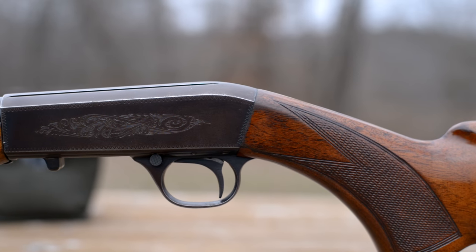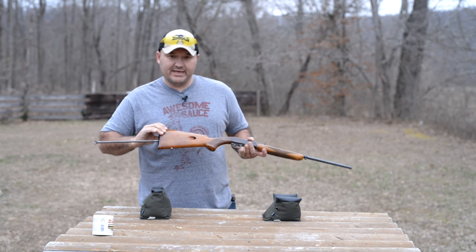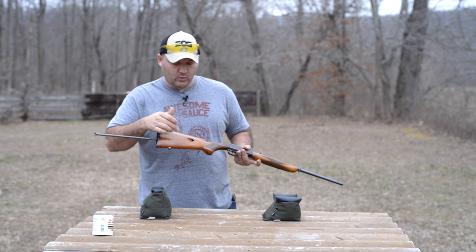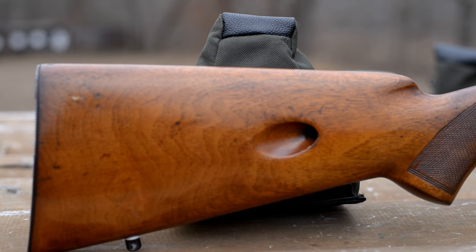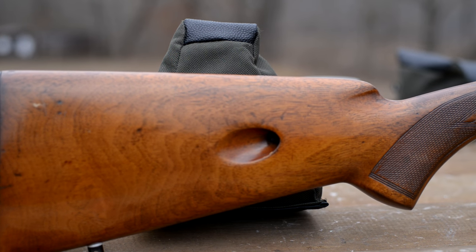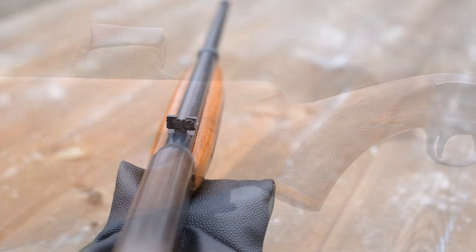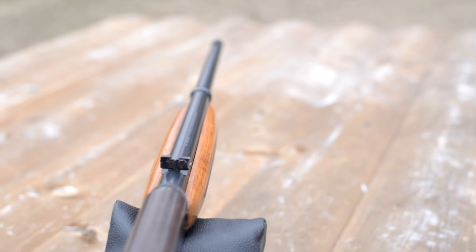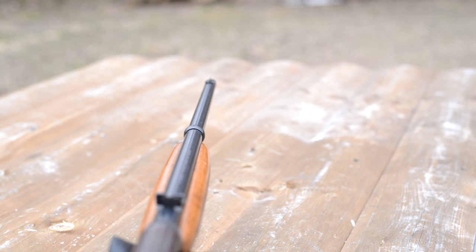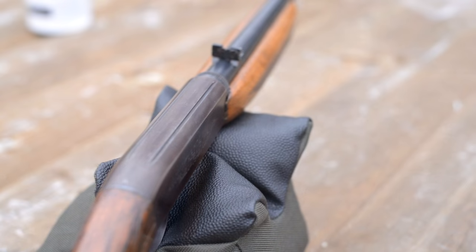These rifles have a magazine inside the buttstock with an 11-round capacity, which is loaded through the port in the right side of the stock. The sights on this little rifle consist of a bead up front that is driftable for windage, and a rear sight that folds down and out of the way in case you want to mount an optic on the dovetailed receiver.